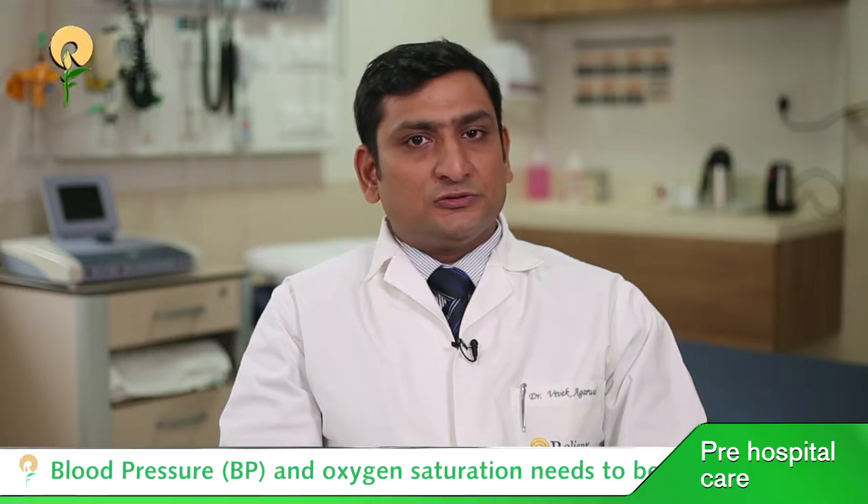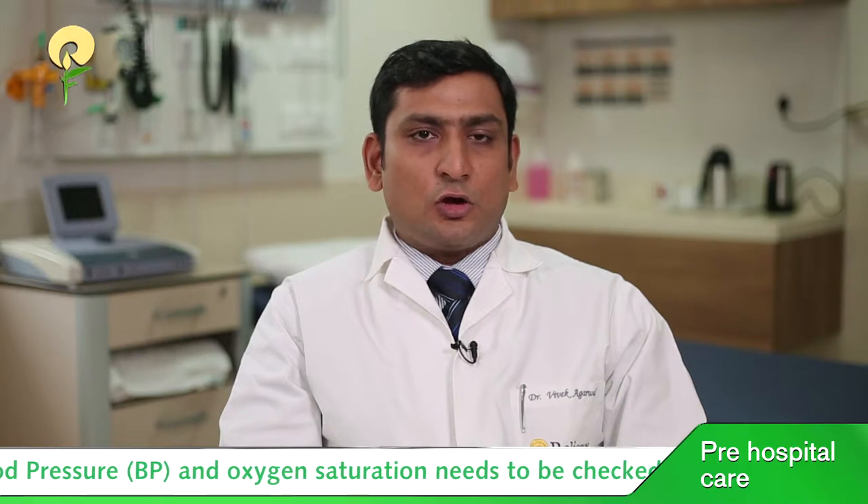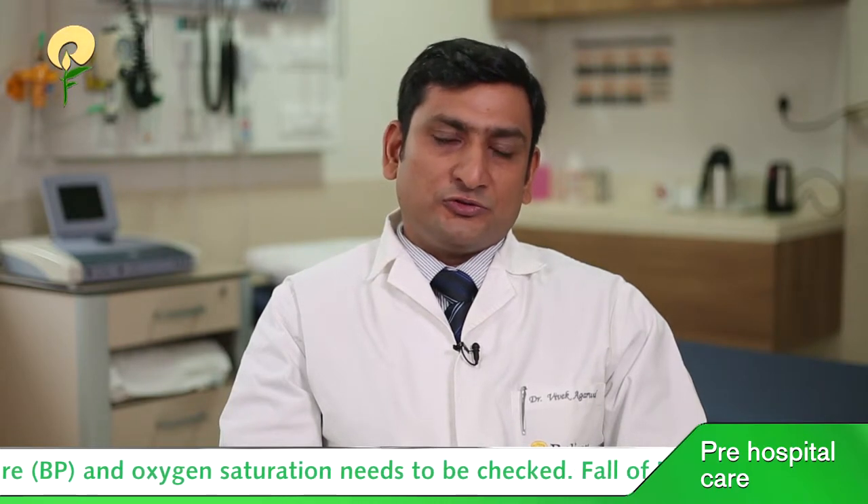Pre-hospital care of head injury patients is very crucial because that is key for survival of these patients. In pre-hospital care, we monitor the blood pressure of these patients, oxygen saturation, along with the neurological monitoring of the patient.